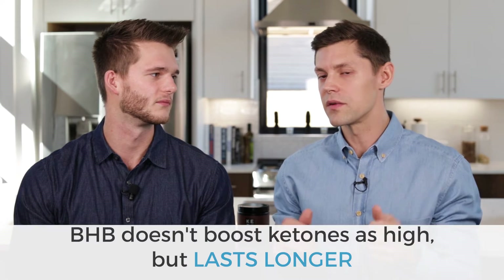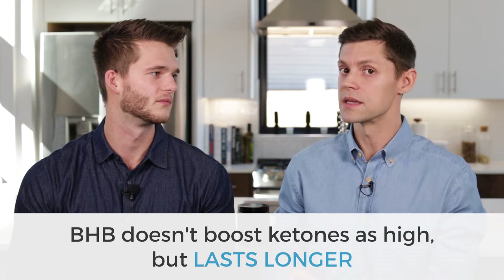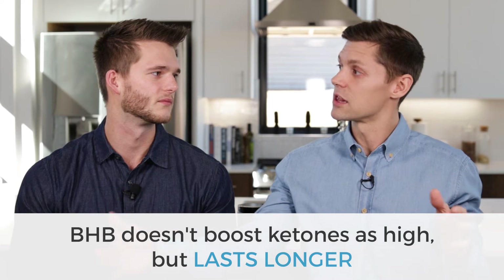So why the difference between the two? When you bind the ketone to a salt, your body has to process it — inside your intestines, your body splits that apart. So the level at which it spikes your ketones is a little bit lower, but it lasts a lot longer. With a ketone ester, your body can immediately metabolize it and use it for energy, so it spikes your ketone levels way up. BHB is a little bit longer-lasting but not as high, and there are benefits to each in certain use cases.